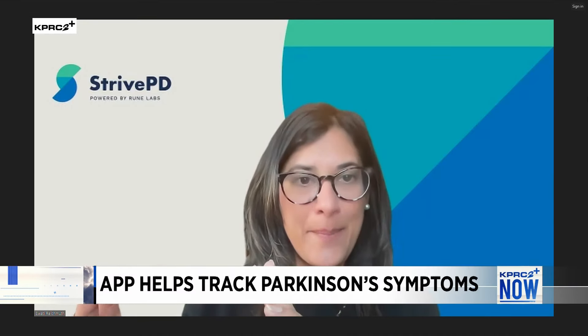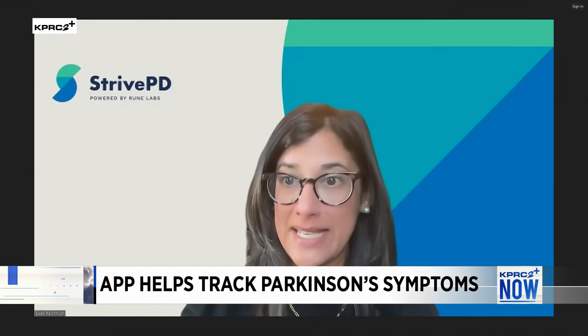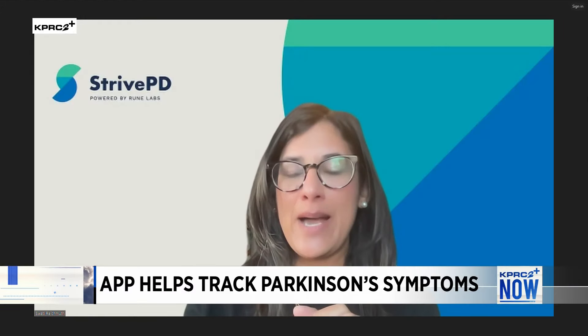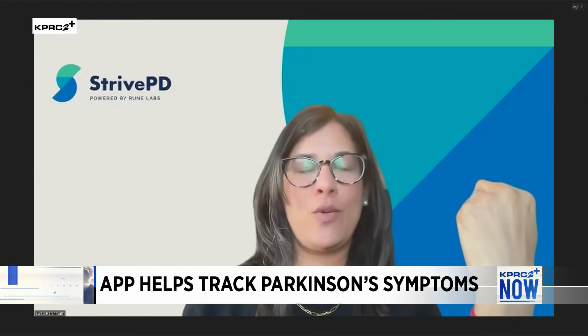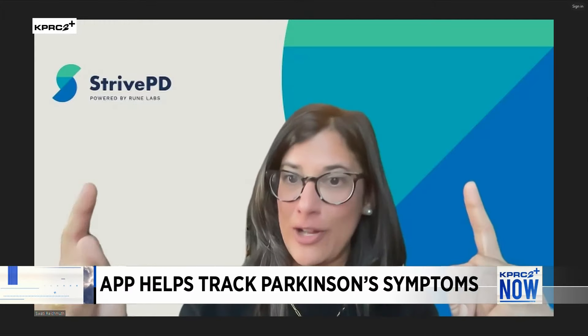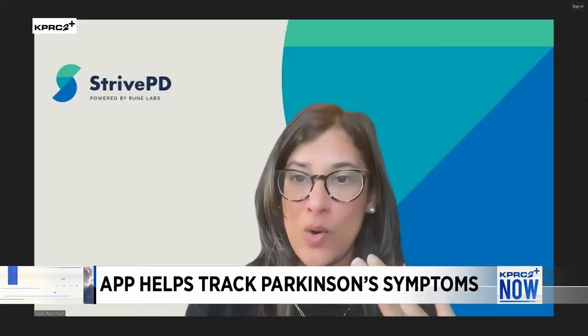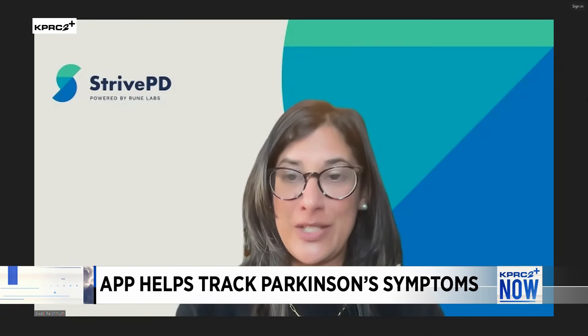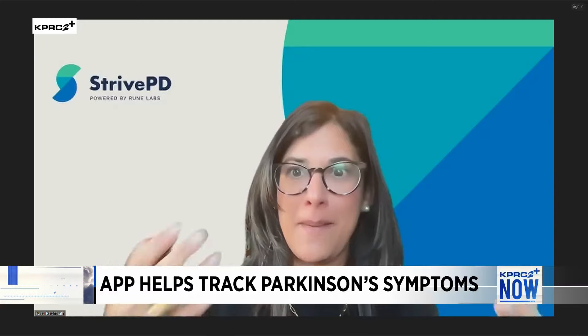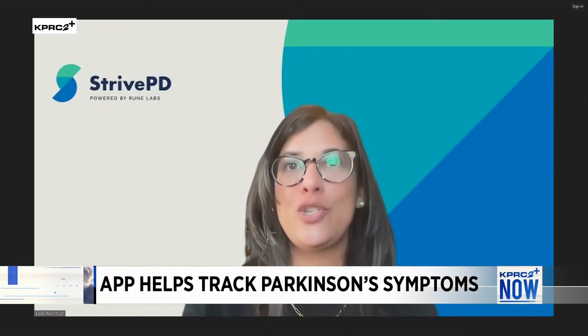What Strive PD does is actually detect the tremor and dyskinesia through the Apple Watch and then output it onto an app on the iPhone. So we are in an Apple ecosystem. Anyone can download the app for free — it's called Strive PD in the App Store. As long as you're wearing the Apple Watch and pair it with your phone, you can basically sync and get data and see a graphical output on your phone of your tremor and dyskinesia over time — a day, a week, or months. So when you go into the doctor's office, you can actually have a very informed conversation about when your tremor is happening, when your dyskinesia is happening, and how you need medication to adjust that.